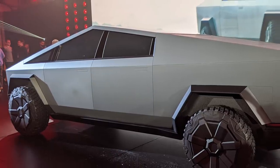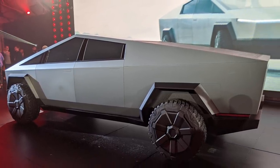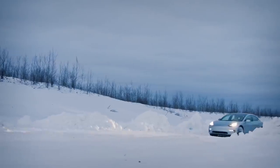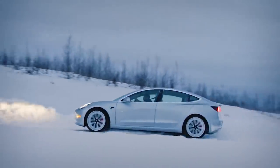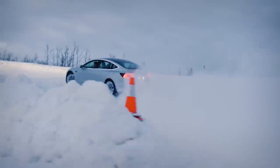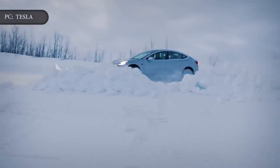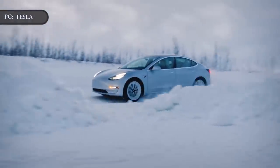Releasing higher-end, more expensive versions of its vehicles is a strategy that Tesla has been using on and off. When Tesla started manufacturing the Model 3, it made a point to prioritize production of pricier configurations. As a result, folks interested in purchasing the entry-level Model 3 for $35,000 were forced to wait for quite some time.